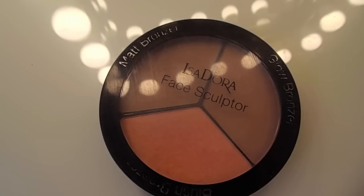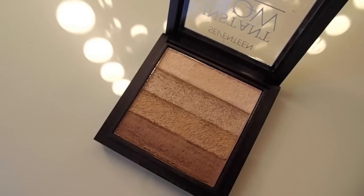For blush, I'm going to use this one from the Isadora Face Sculptor Kit and apply that onto my cheeks. Moving on to highlighter — this is another drugstore product that I just picked up, it's from 17, and I'm really impressed with this. It's actually really pigmented, and it's kind of like a dupe for the Bobbi Brown Shimmer Bricks.